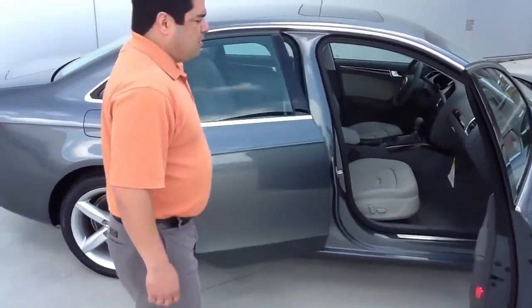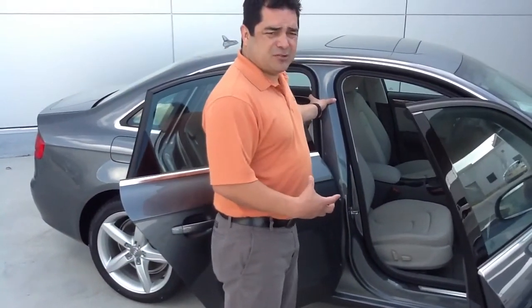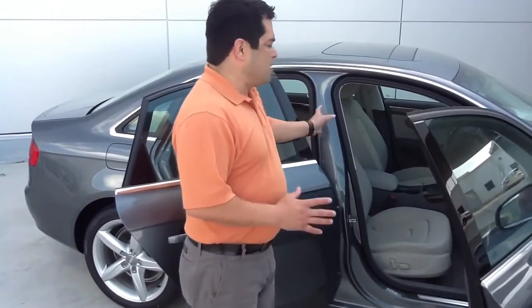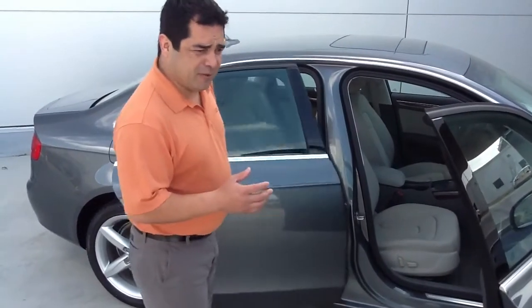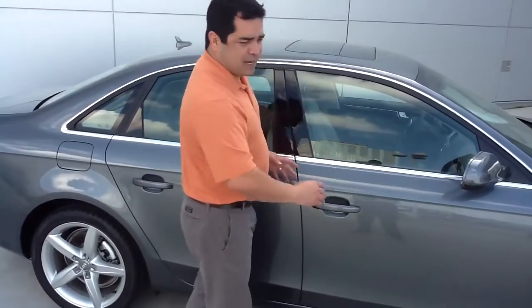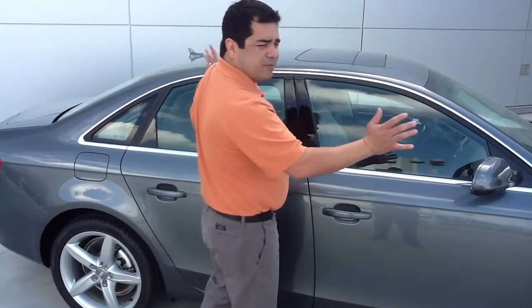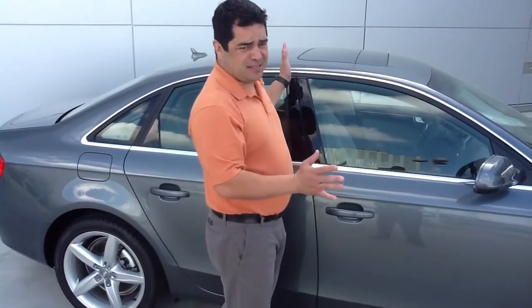One of the things that Audi prides itself on is safety in the cage. Your B-pillar is an extremely thick pillar, which is going to provide more safety for you on any side impact that you might have. Also, there are steel beams in the side doors protecting you from any impact, which puts all the energy away from the driver or any of the occupants inside the car.